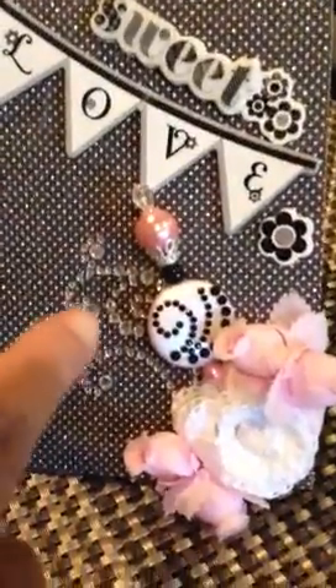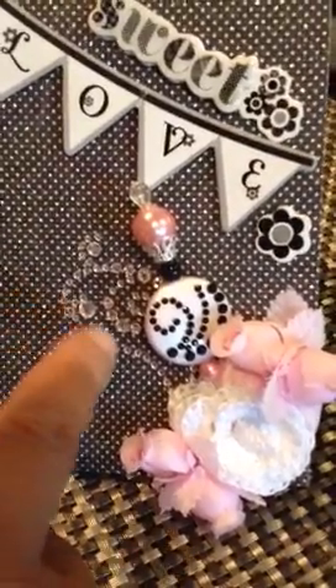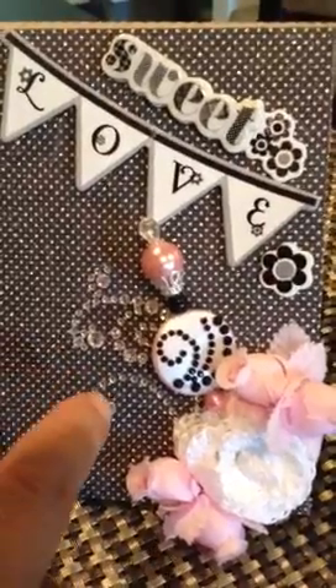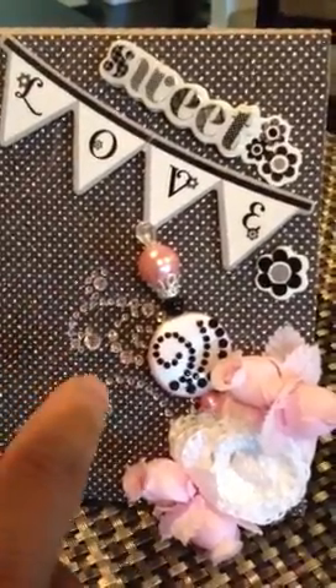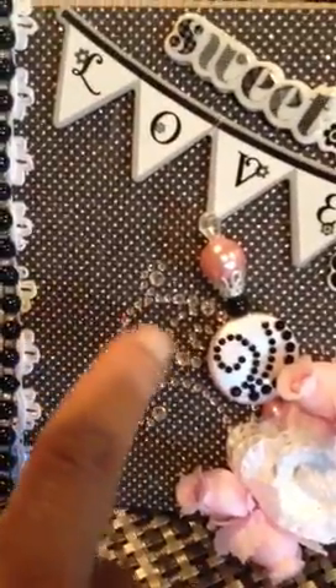And then here underneath, you see some bling. I got this from Joanne, who is J-Ho Clueless. I had the pleasure of meeting her twice here while I was in Surrey. She had given me a rack, and inside there were some bling sheets, so I just cut a piece off and added it right there.